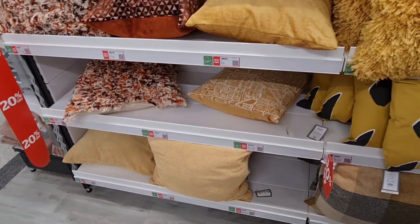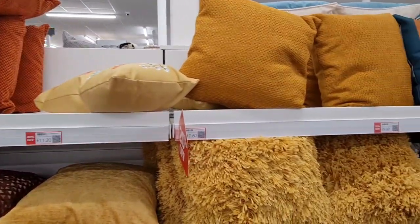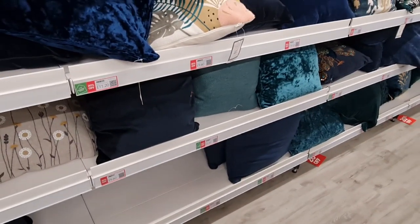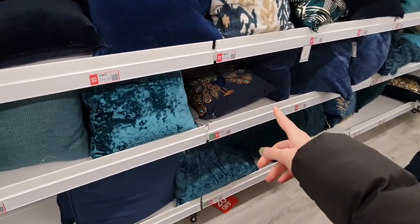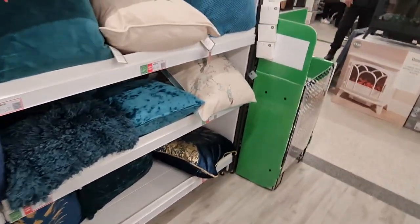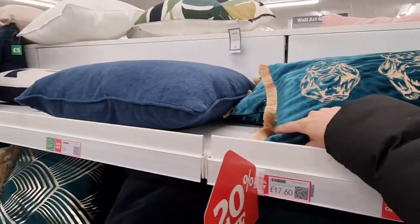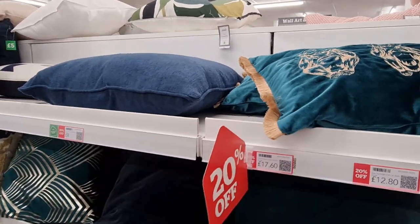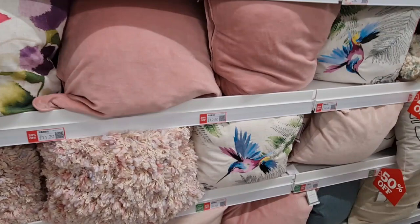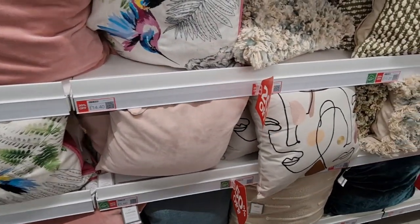20% off on the cushions. Some nice two-tone colours — we've got a peacock design there. These have got monkeys on them with a frilly fringe. More down here — look at the hummingbird one, that looks like it's embroidered in. It might be, maybe.